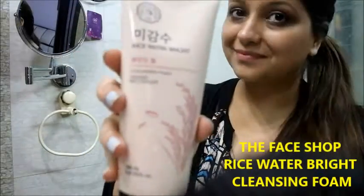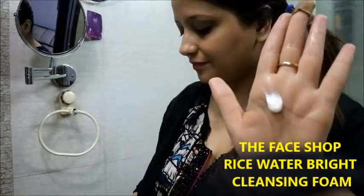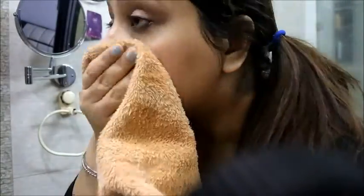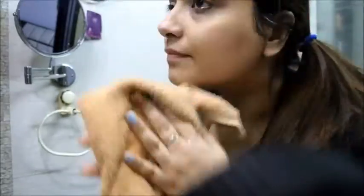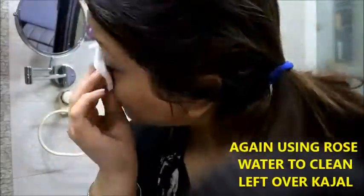Now I'm going to take rice water bright cleansing foam to clean my skin more deeply, as this helps to remove any leftover makeup from my face. I really feel this cleanses my skin very nicely. I could still see some kajal under my eyes, so I'm again going to take rose water to clean my leftover kajal.